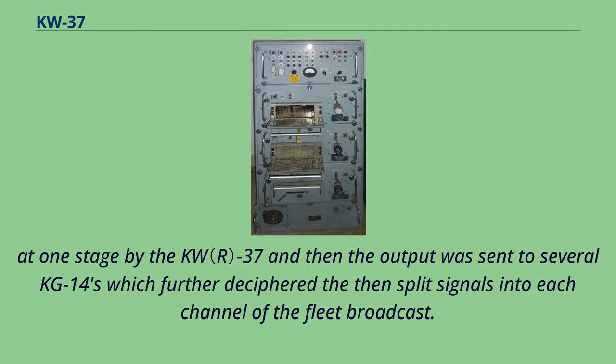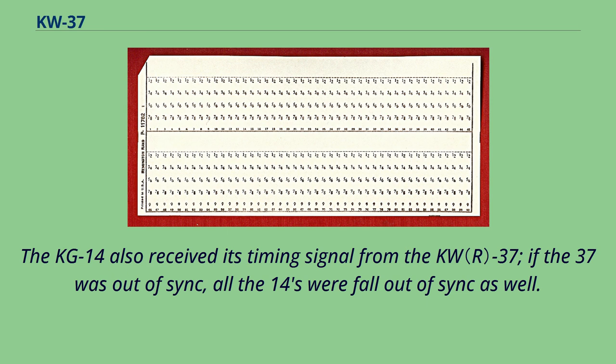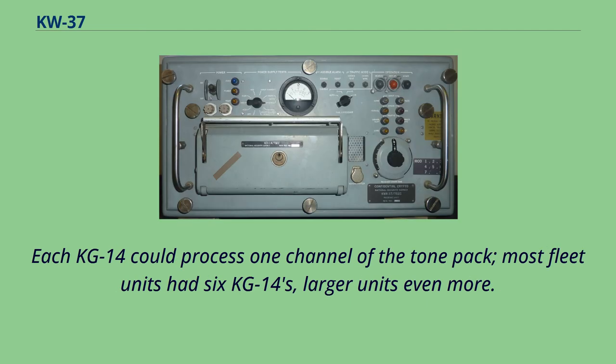The KG-14 also received its timing signal from the KW-37. If the KW-37 was out of sync, all the KG-14s would fall out of sync as well. Each KG-14 could process one channel of the tone pack, and most fleet units had six KG-14s, with larger units having even more.